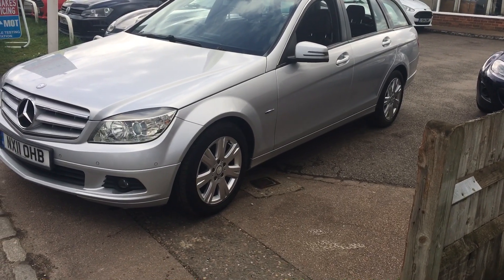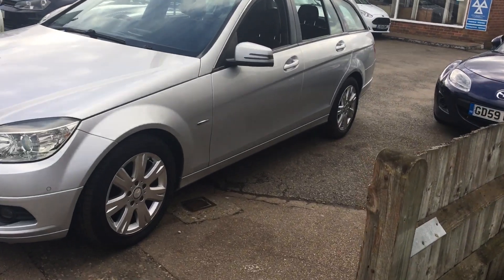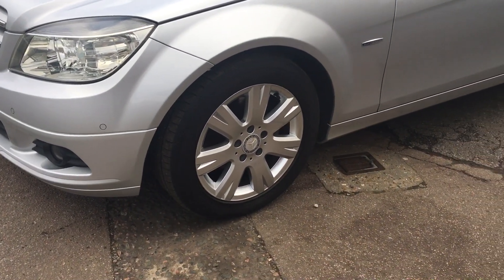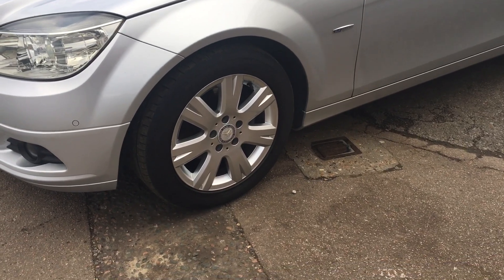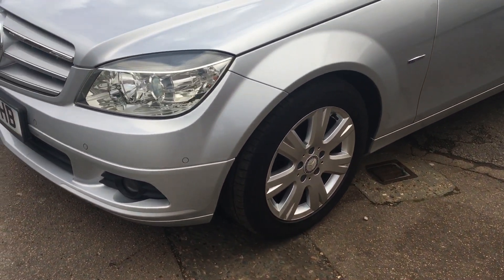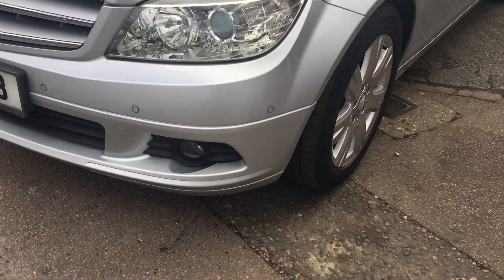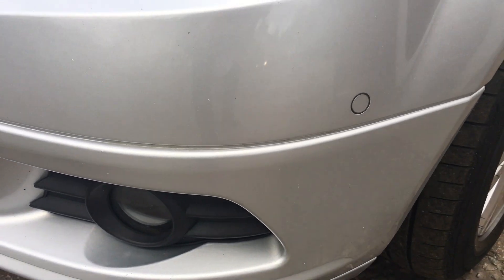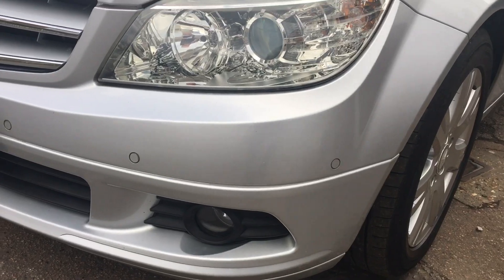So let's show you around some of the basic features the car's got. First thing you see is the alloy wheels, which are very smart and in nice condition. You also have front parking sensors as well as rear.